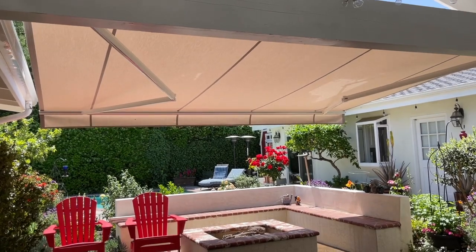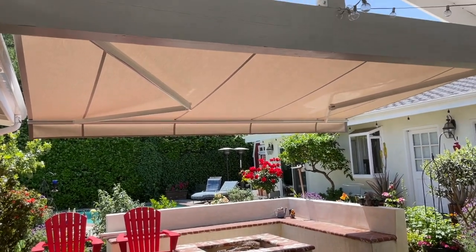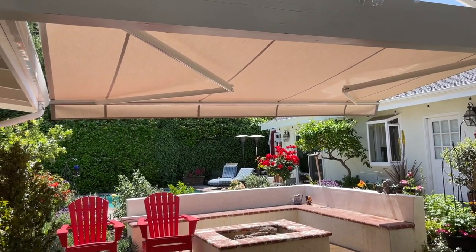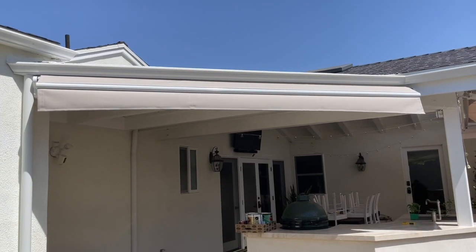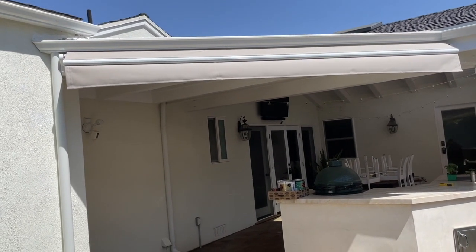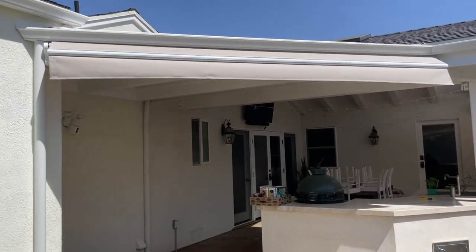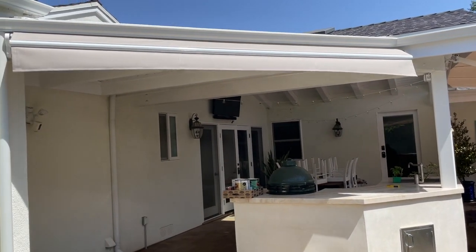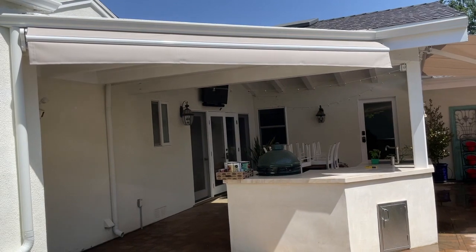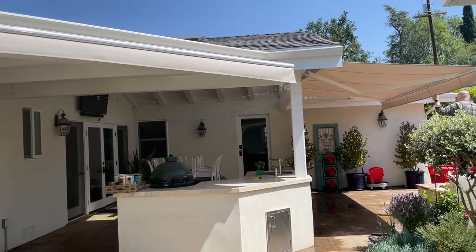Now they're retracting. I see a little bee on the edge of it over there. Here's what it looks like completely retracted — it is totally unobtrusive, does not detract from the look of this beautiful patio, and adds so much value and usable space. We are so delighted with these.